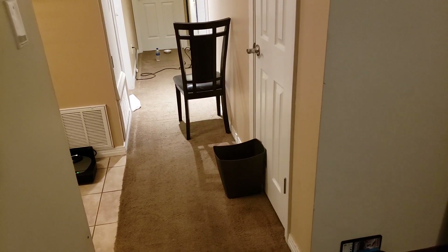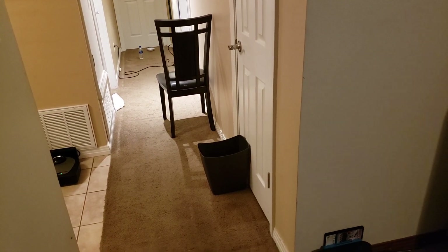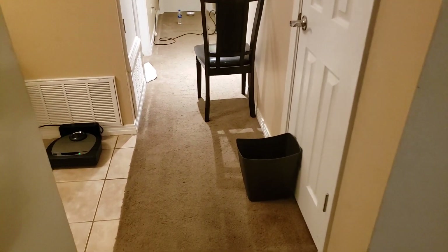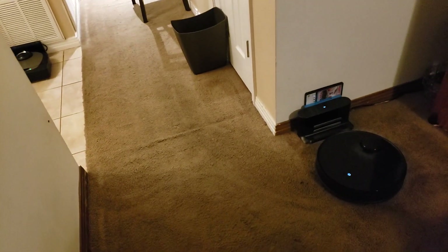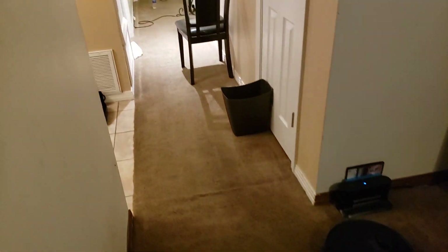Let me tell you, they do an excellent job navigating. I'm very impressed with their ability to navigate. I also have a Neato D7, as you can see, sitting over there. Check out my other video to see how it did in my hallway here.